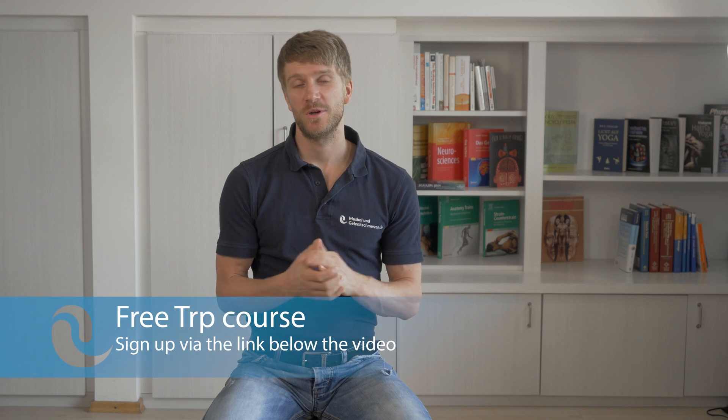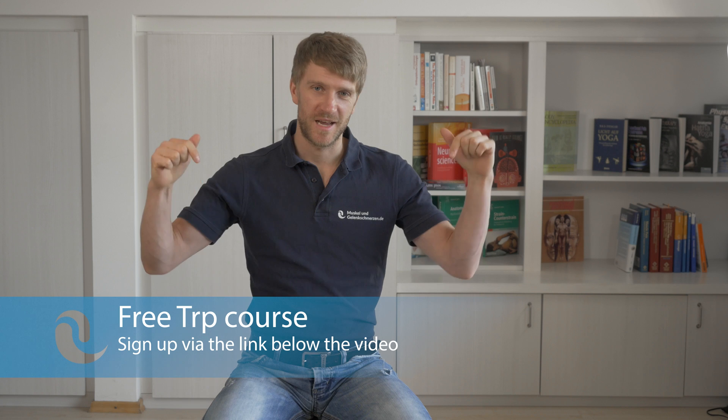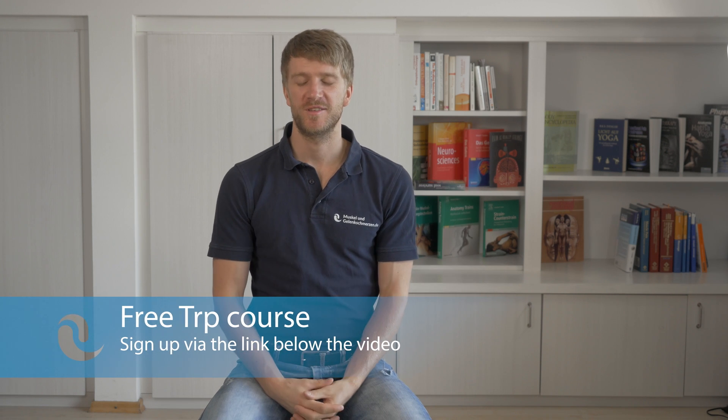That's it with my video on trigger point activation in the pectoralis major muscle. I hope you enjoyed the video and I hope I could transport the message in a quite understandable way. If you liked it, please leave a thumbs up, subscribe to my channel, and if you really would like to support my work, sign up for that free trigger point course.